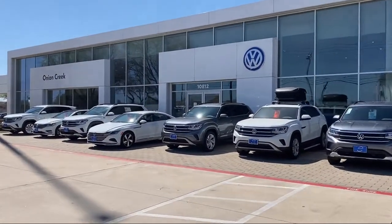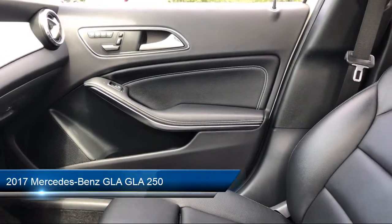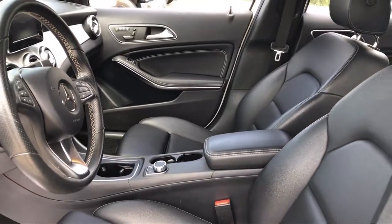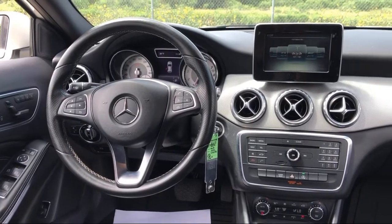Welcome to Onion Creek Volkswagen. Here's a look at another one of our great vehicles from our inventory. It comes equipped with dual front side impact airbags, heated door mirrors, roof rack, a powerful and efficient turbocharged engine, and a rear spoiler.